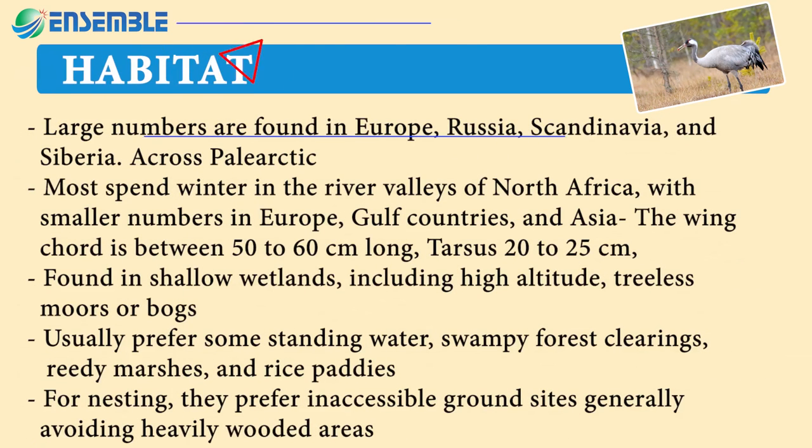Large numbers are found in Europe, Russia, Scandinavia, and Siberia across the Paleo-Arctic. Most spend winter in the river valleys of North Africa, with smaller numbers in Europe, Gulf countries, and Asia. Found in shallow wetlands including high altitude treeless moors or bogs, usually preferring some standing water, swampy forest clearings, reedy marshes, and rice paddies.